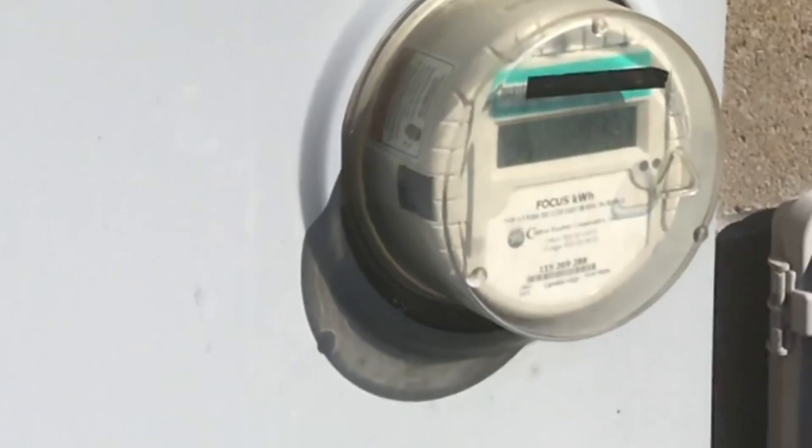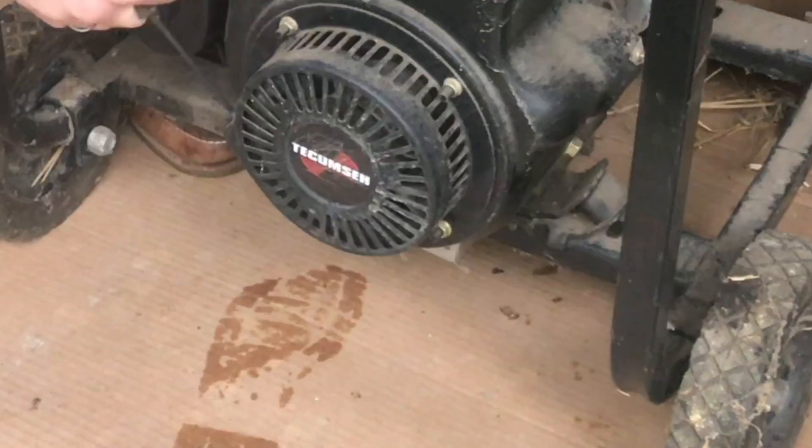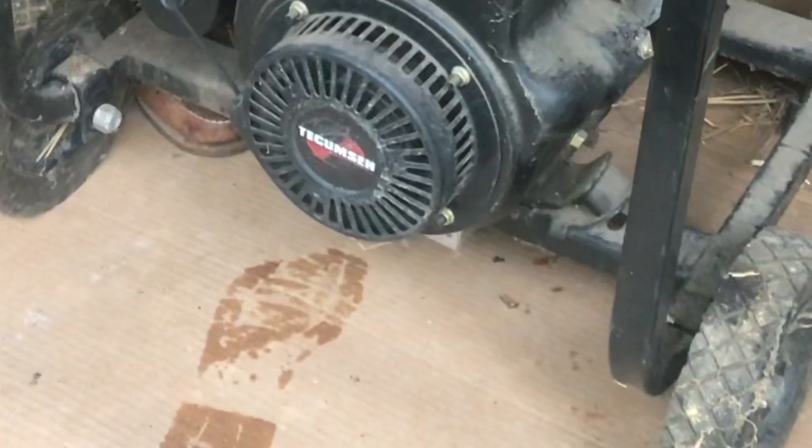Now it does seem about once a year when the wind kicks up, it'll take out the power. One year we were out of power for about seven days. So to make sure the refrigerator and everything stays cold, we have this generator. It's not fancy, but it gets the job done — that is, of course, when it gets started.